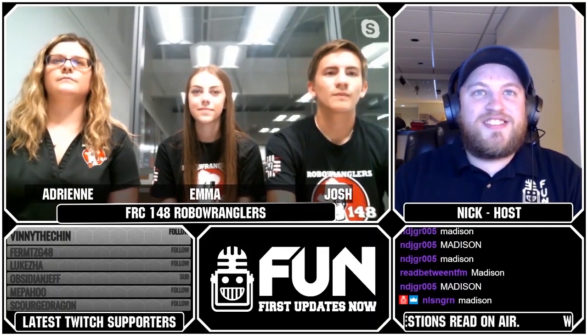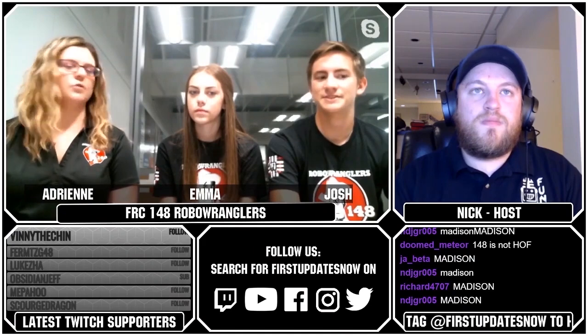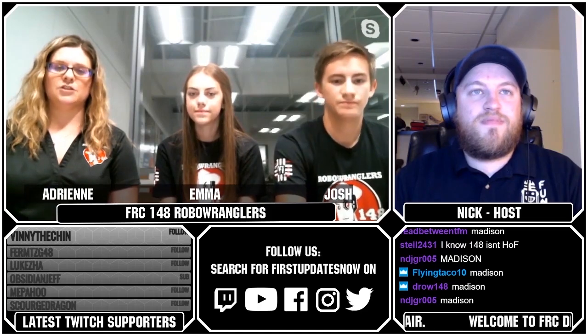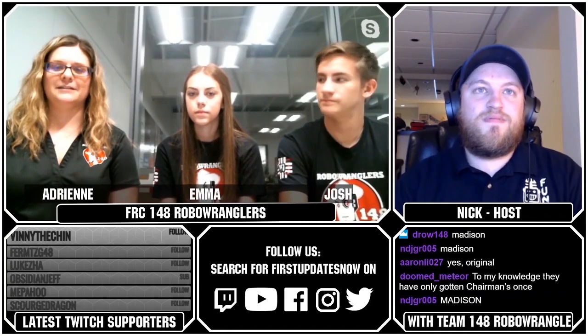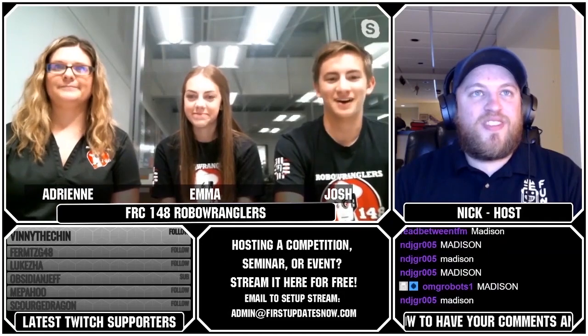iAllergic21 asks: when did you guys design your pit? The first time we had it was around 2015 off-season — the CAD was from 2013. James Tomthat, one of our mentors, really worked on it. Madison helped him a little bit when she was first on the team and just starting to learn SolidWorks. James worked for Rack Solutions at the time, so it wasn't a stretch for him. It's awesome — we love it.